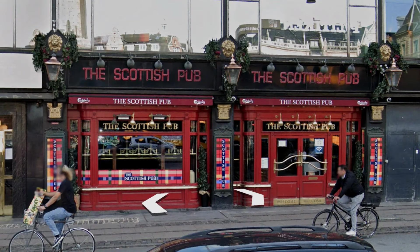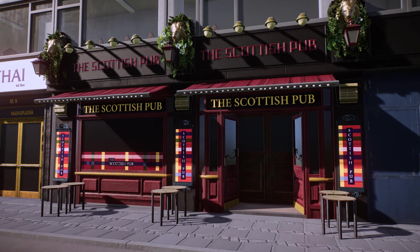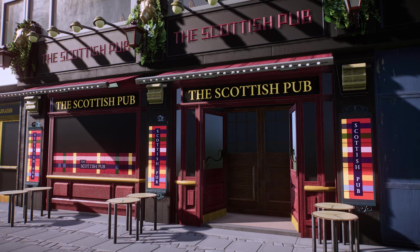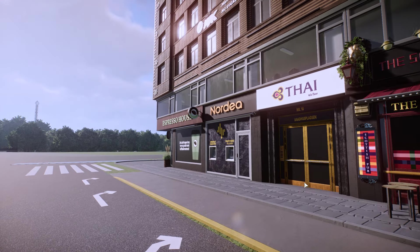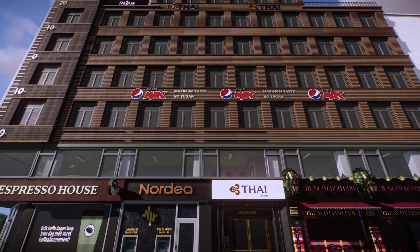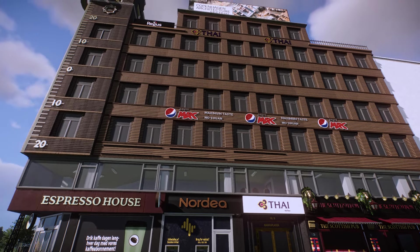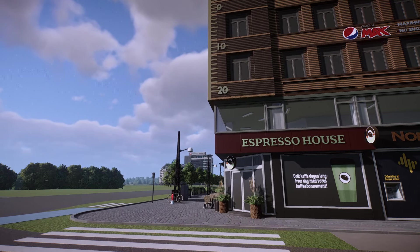Every single branding visible on the building in real life — at least on Google Maps at the time — was recreated. Happy to report those businesses are still there; they made it through COVID. The Scottish pub is really cute and spot-on. Some viewers might find this video boring since there aren't interesting historical facts about the buildings, but they're the boring ones.